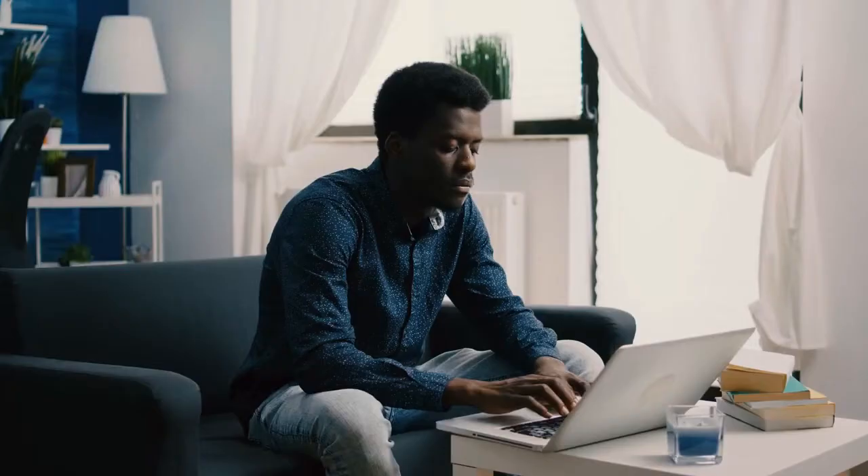Nexus IT Group provides tech job seekers with much more than just a tech job board. On the site, you find market insight, expert tips, and IT resources to help you create an IT resume that is sure to wow any hiring manager or ace the interview of your dream job. On the job board, you'll find job opportunities that are exclusive to Nexus IT Group and not available on any other job board.